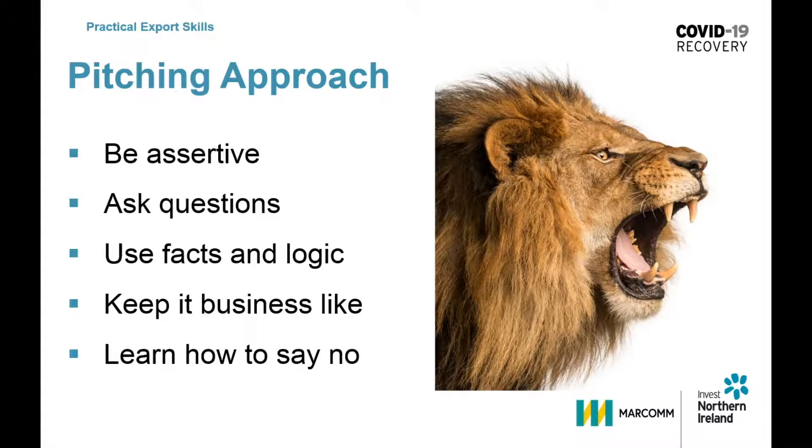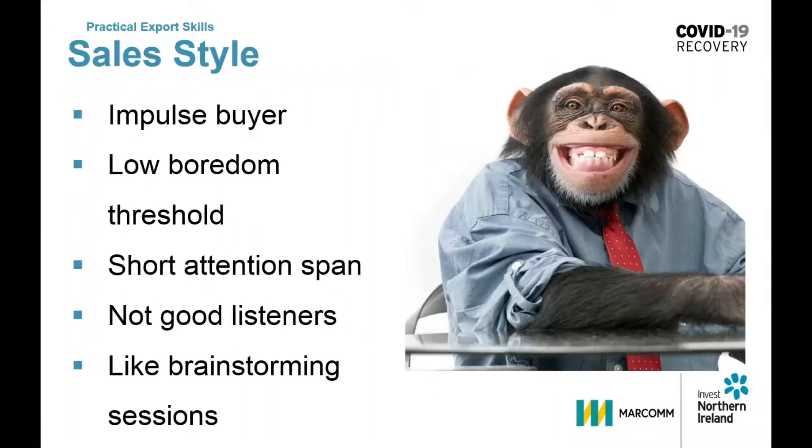The zookeeper knows that our monkeys are very different. They're impulsive buyers with a low boredom threshold and a short attention span. They love to buy concepts and they'll make quick — if not always good — decisions, but they will be quick decisions.